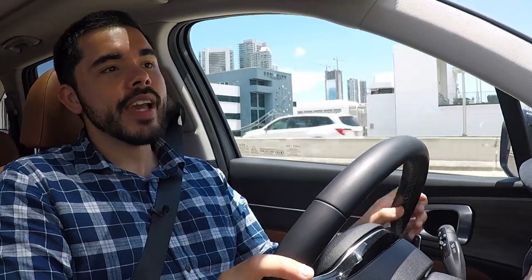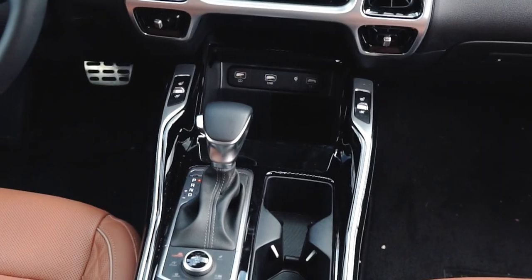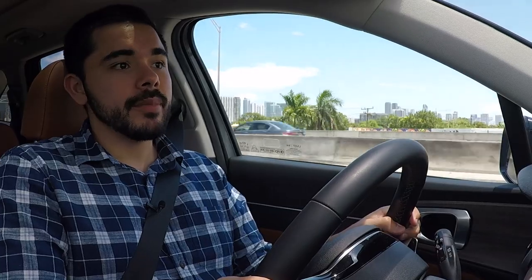I'm talking to you from a set of 10-way adjustable front seats which are incredibly comfortable even on long journeys. That adjustability means that anybody, regardless of height, weight, or overall shape, will be able to get comfortable relatively quickly. Because this is the SX Prestige X-Line — the top of the model range — I also get three-stage heating and cooling for these front seats. The cooling I've been using extensively here in Miami, where the temperatures are frankly disgustingly hot.